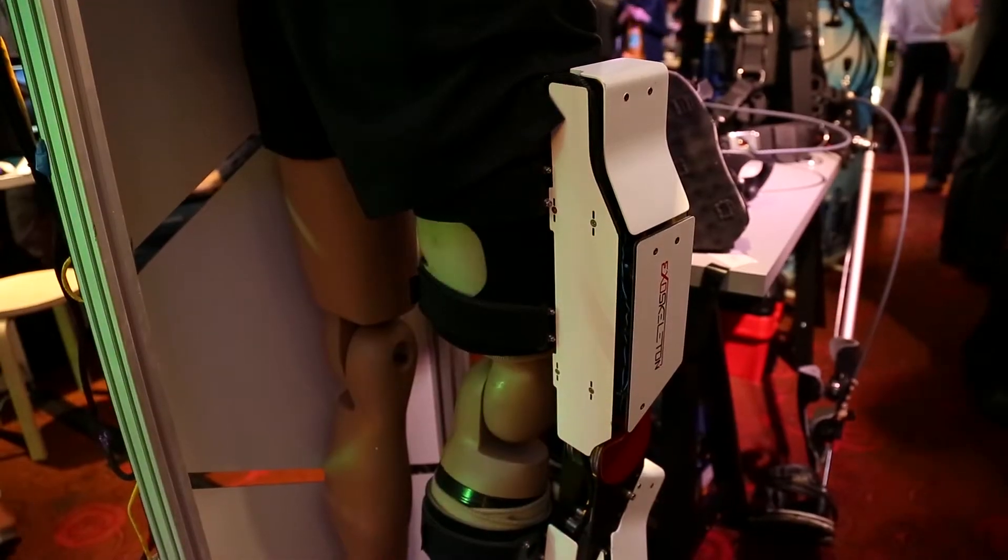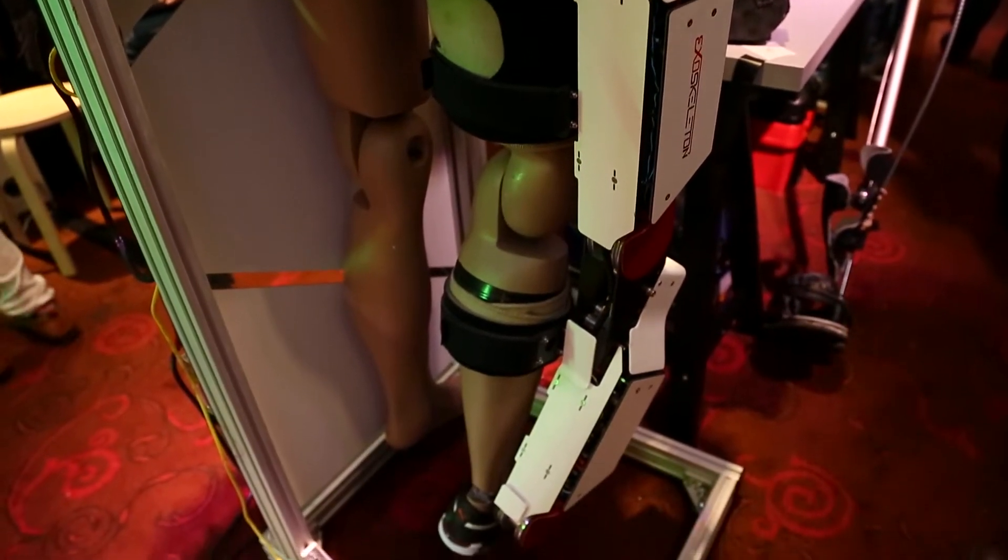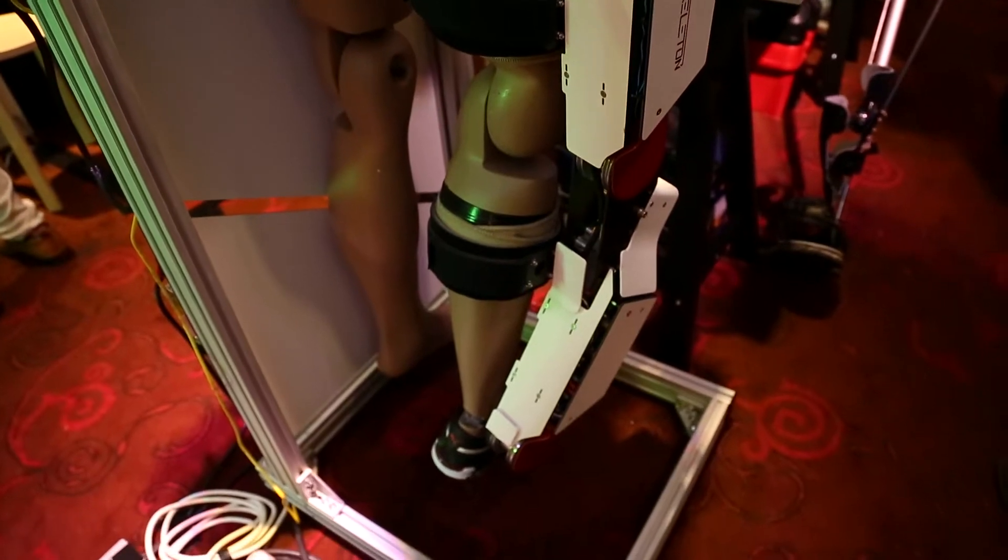There is also a medical exoskeleton, which is able to simulate the movement of the knee and ankle along with the patient's EMG waves. It's able to help patients regain and learn how to walk all over again.